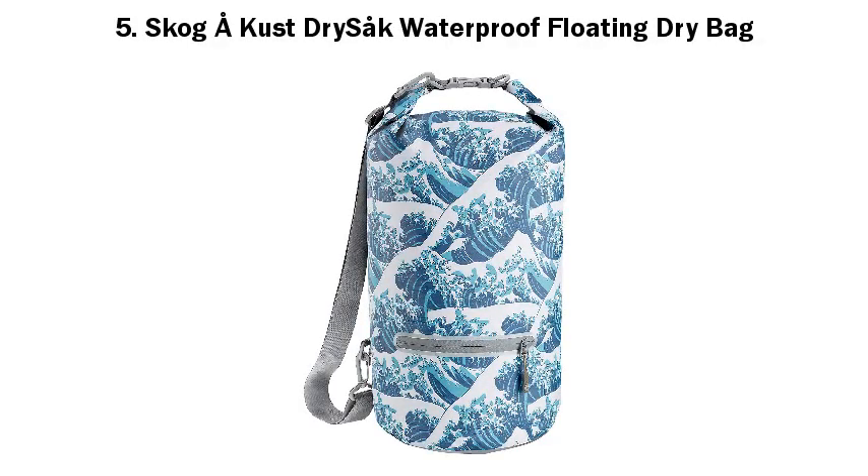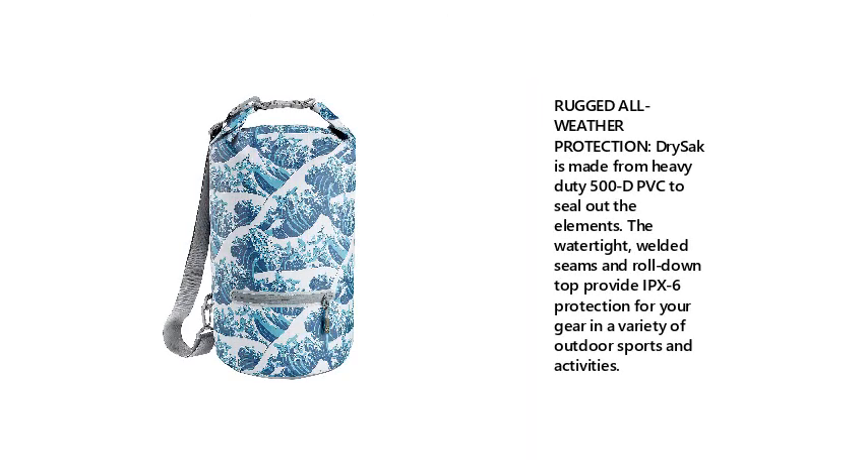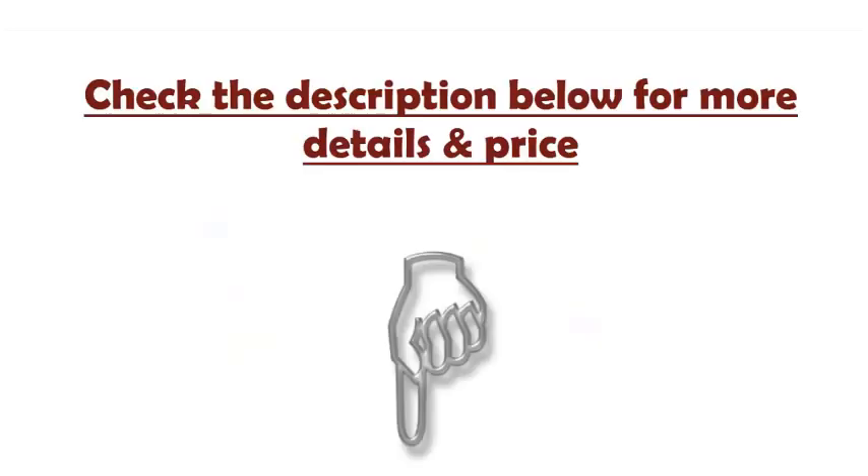5. Skogacust Dry Sack Waterproof Floating Dry Bag. Rugged All-Weather Protection — dry sack is made from heavy-duty 500D PVC to seal out the elements. The watertight, welded seams and roll-down top provide IPX6 protection for your gear in a variety of outdoor sports and activities. Check the description below for more details and price.